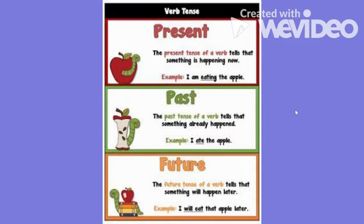Our next verb tense is past tense. The past tense of a verb tells something that already happened, like 'I ate the apple' or 'I watched a movie yesterday.' In the sentence 'I watched a movie yesterday,' watched ends with -ed, which is a big clue that it is a past tense verb.